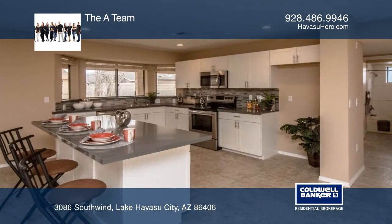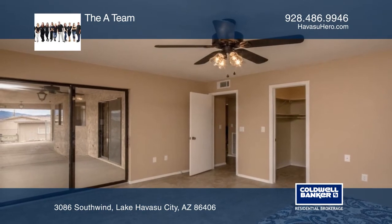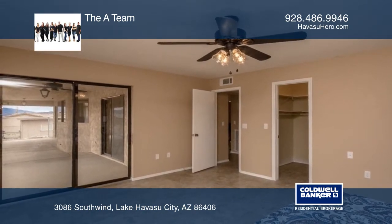Gorgeous quartz countertops, lovely backsplash, crisp white cabinets, and new stainless steel appliances are featured in the kitchen made for a chef.